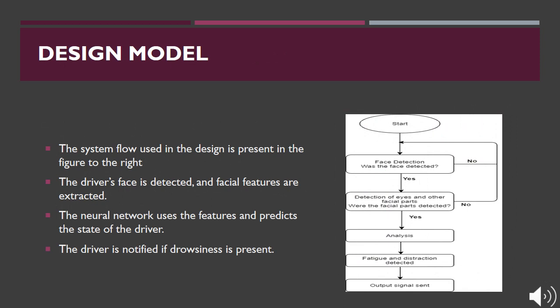The signal flow for the model starts by checking for a face to be detected. If a face has been detected, it will attempt to detect other facial features. If either of these does not occur, the model will restart before performing an analysis and extracting features. From here, the neural network will perform an analysis with the extracted features to predict the driver's state, before notifying the driver if drowsiness is present.